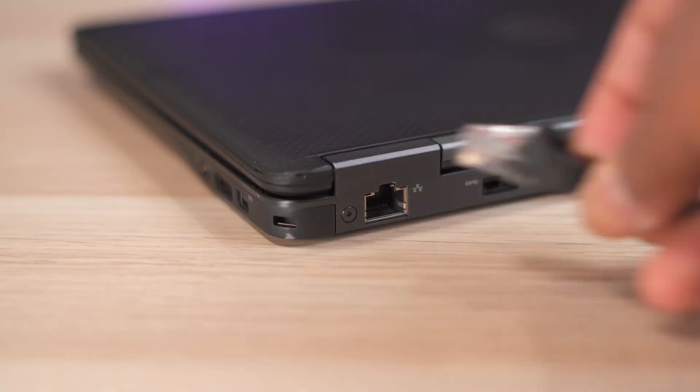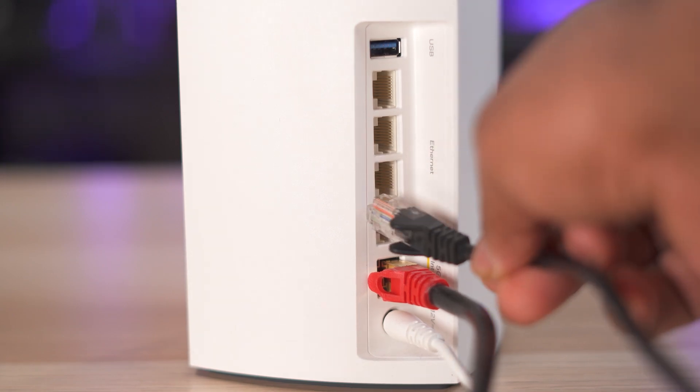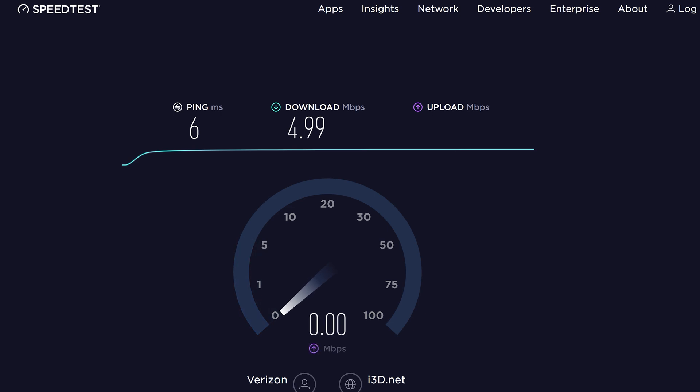One easy way to test this is to do a wired speed test using a laptop or desktop computer. Use an ethernet cable to connect your computer to your router and go to a site like speedtest.net and run a speed test. If your download speeds are really low — like 10 megs or less — then you may have too many devices for your plan, you could be overloading your router, or you may have an issue with the connection to your ISP.